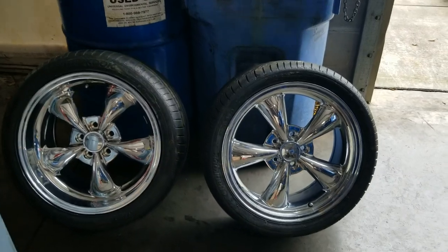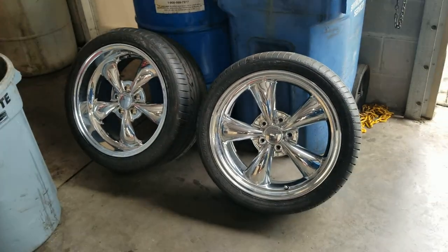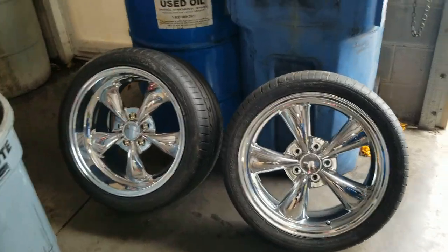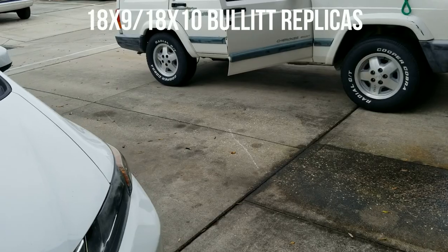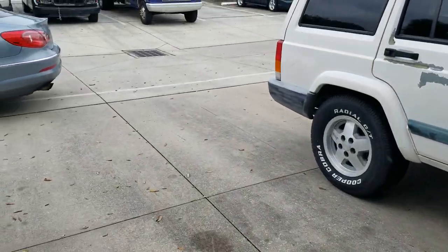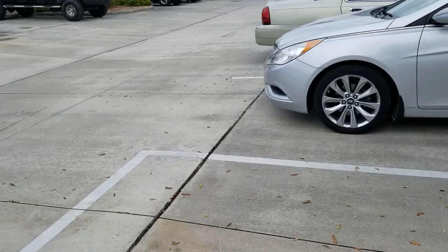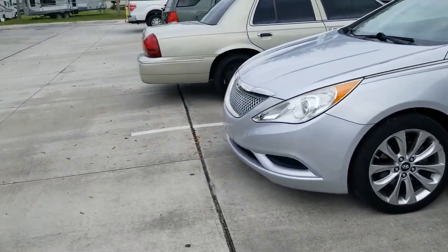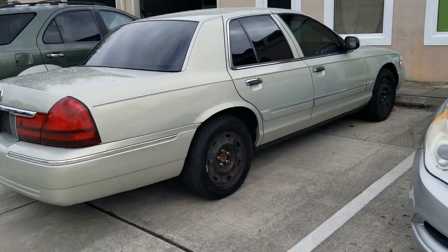Some of you may have noticed these wheels floating around in my garage — these belong to my 86 Mustang, or at least they did. Let's go see what they're actually gonna go on. I'm gonna go a different direction with the Mustang, so I decided to let these go and give them to my buddy Tim.